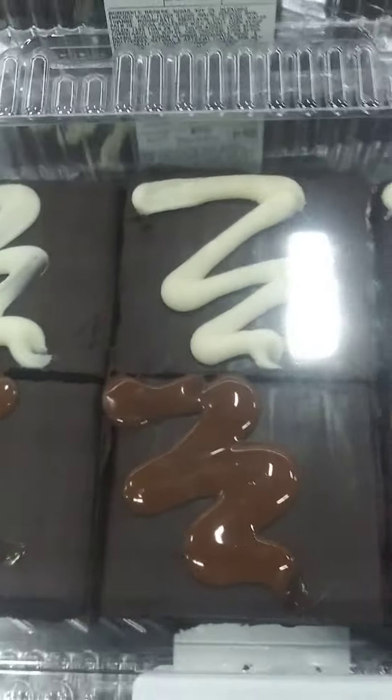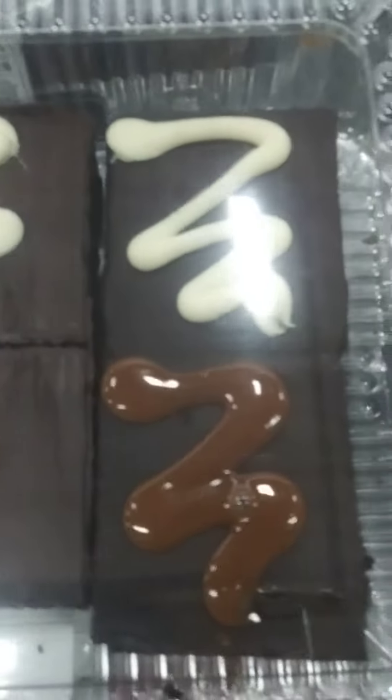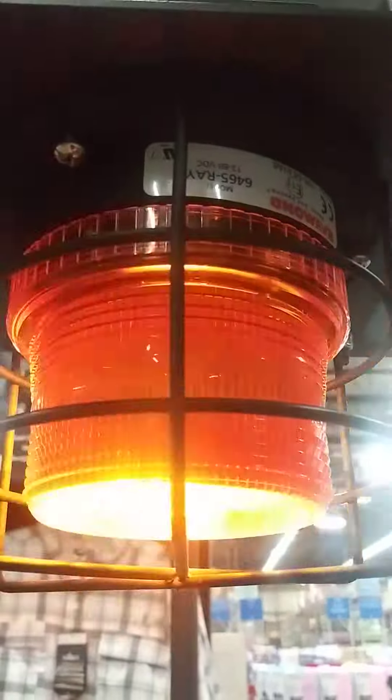I want to show you these brownies as well — they're really good. So come by and get your bakery items at Sam's. They're really good.